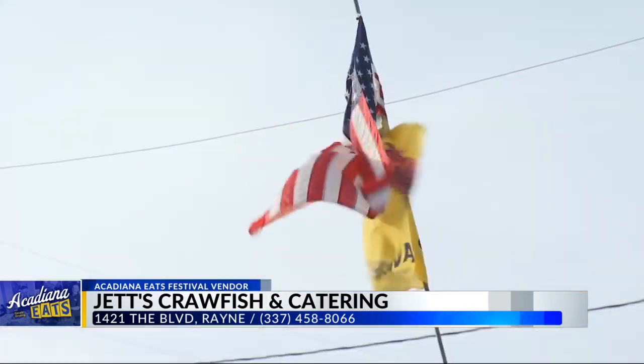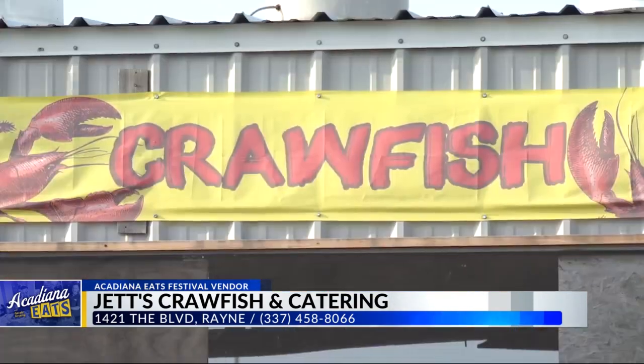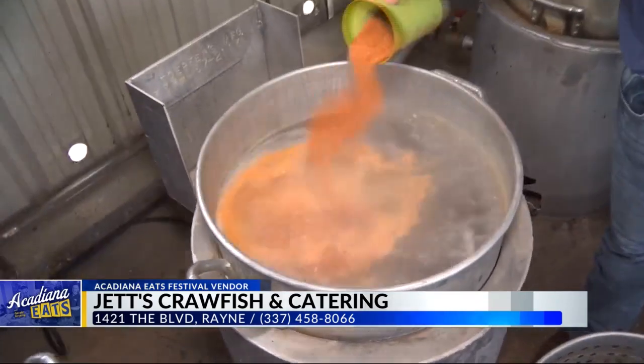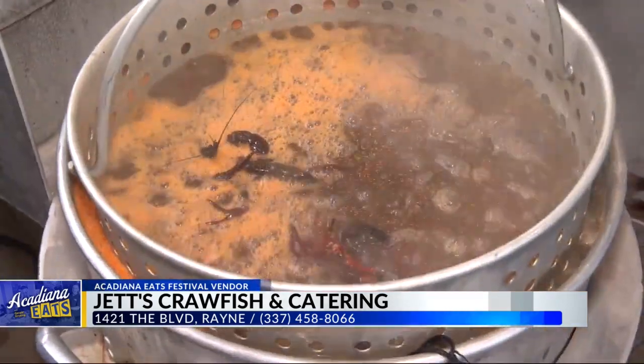All right, Acadiana, that's going to do it for this week's edition of Acadiana Eats at Jets Crawfish in Rayne. Acadiana, if you haven't made your way out to the Frog Capital of the world to come get this boiled seafood, you better get out here, because I can tell you one thing — you won't be disappointed.